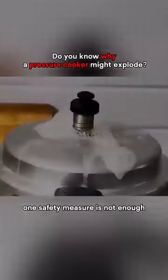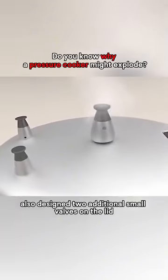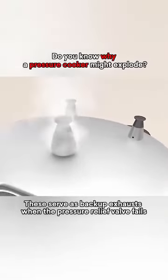However, one safety measure is not enough. That's why the ingenious inventor also designed two additional small valves on the lid. These serve as backup exhausts when the pressure relief valve fails.